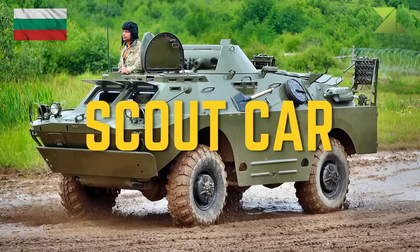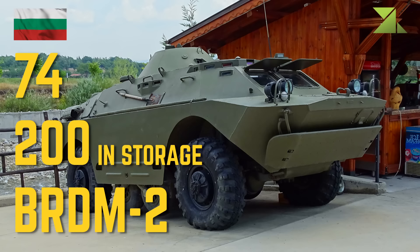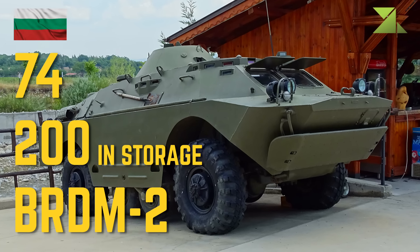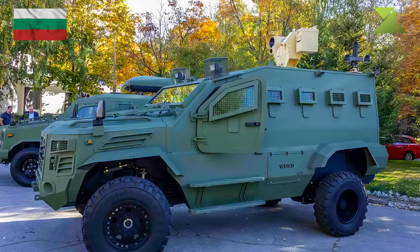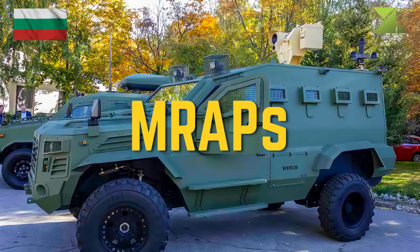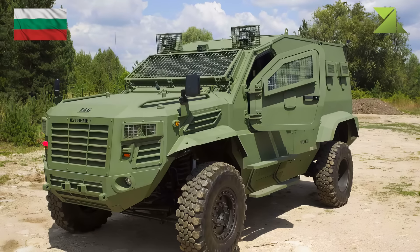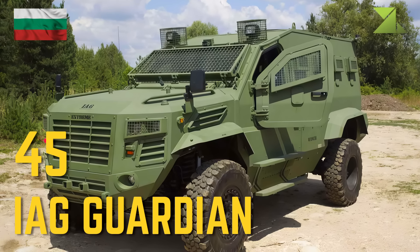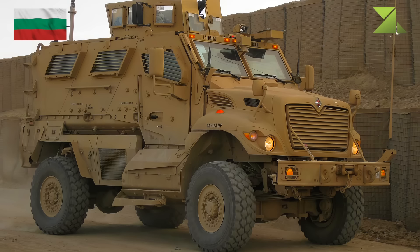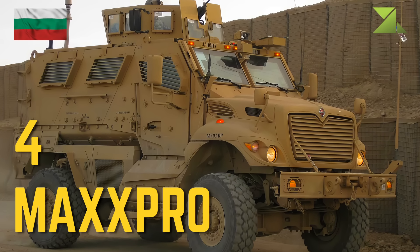Scout car: BRDM-2. MRAPs: IAG Guardian, International MaxxPro.